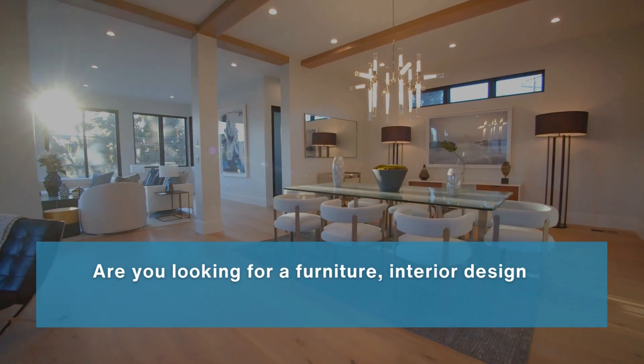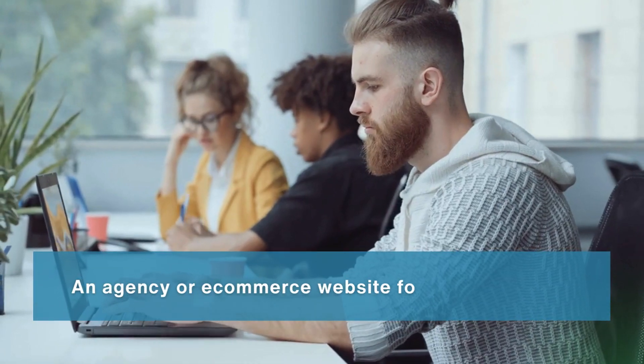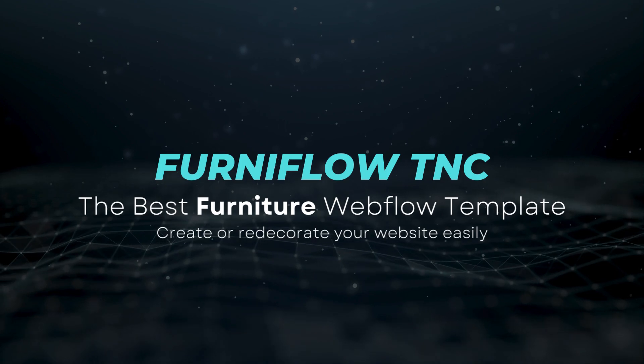Are you looking for a furniture, interior design, or home decor website? An agency or e-commerce website for your furniture business? Introducing Ferniflow TNC, the best furniture Webflow template.